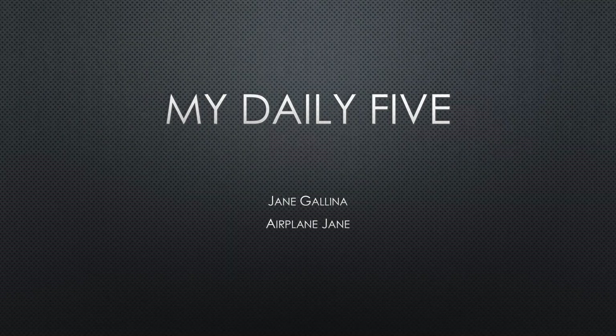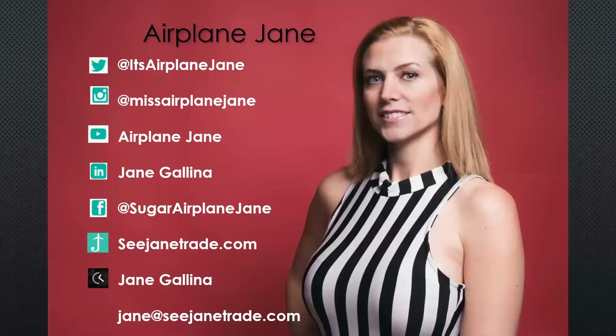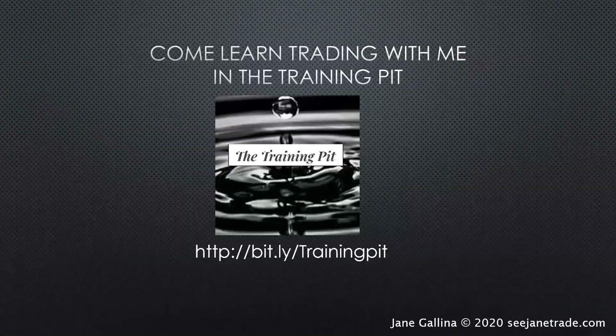Hello everybody, welcome to my Daily Five with Stock Charts. I am Jane Galena, also known as Airplane Jane. You can find me pretty much everywhere — I'm always sharing my information, looking to help other traders and especially helping to educate people all about the dark pools and how to trade around them. You can reach me on Twitter, Instagram, YouTube, LinkedIn, Facebook, my website Ticker Talker, and by email at jane@cjaintrade.com.